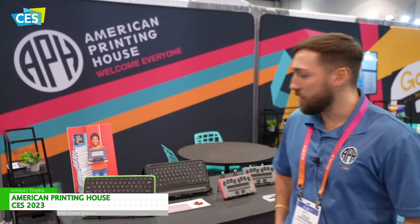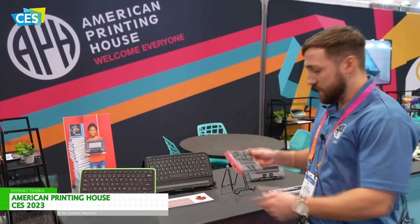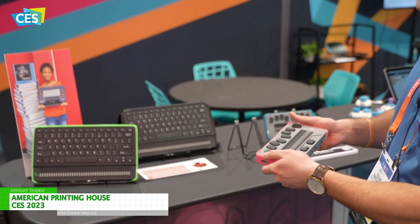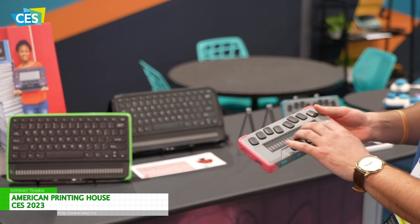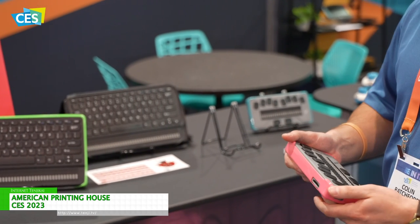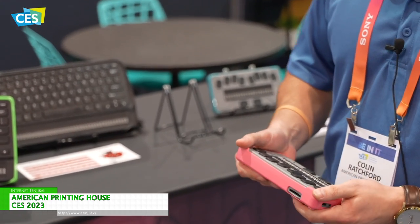A couple of the products we have on display today are some of our refreshable braille displays. Here we have our Chameleon 20. It's a refreshable braille display with a Perkins style keyboard and 20 cells of refreshable braille. What's really cool about this device is it can connect up to five different devices simultaneously and you can use it for input and output.